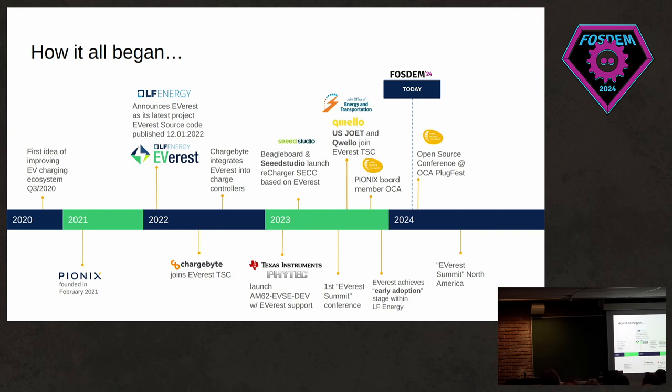Then we had Chargebyte join the technical steering committee, and they also started integrating it into their charge controllers. In the beginning of 2023, different manufacturers of charging controllers and suppliers of chips launched several Everest-enabled dev kits. And in October, we held our first little conference with about 100 people — the aptly named Everest Summit.